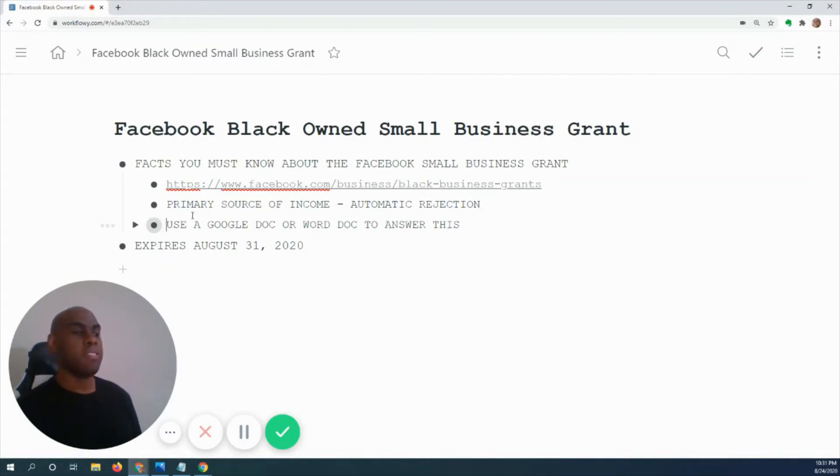The primary thing you need to know is that if your primary source of income comes from being a single-employee independent contractor, your application is going to be automatically rejected. You will not be approved and will be disallowed from going further in the application.